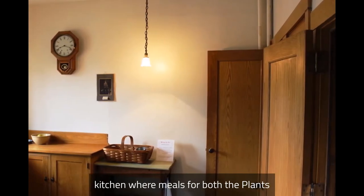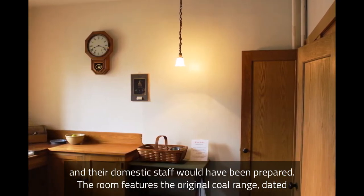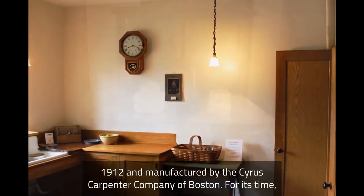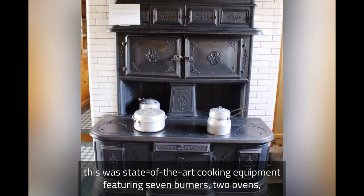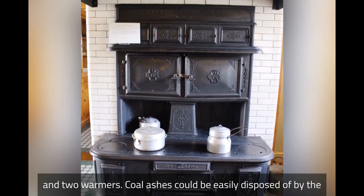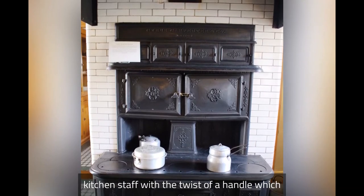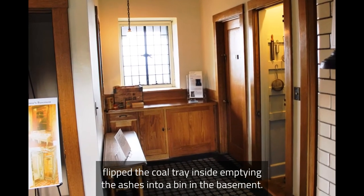Finally, we reach Lucknow's kitchen, where meals for both the Plants and their domestic staff would have been prepared. The room features the original coal range, dated 1912 and manufactured by the Cyrus Carpenter Company of Boston. For its time, this was state-of-the-art cooking equipment, featuring seven burners, two ovens, and two warmers. Coal ashes could be easily disposed of by the kitchen staff with the twist of a handle, which flipped the coal tray inside, emptying the ashes into a bin in the basement.